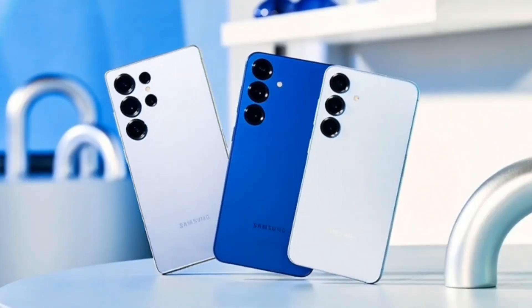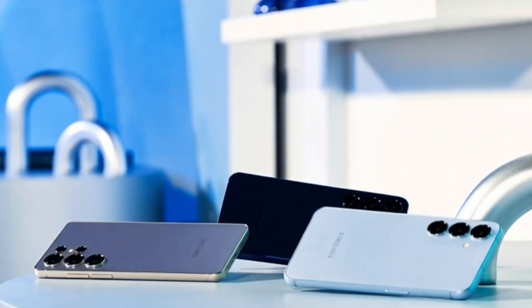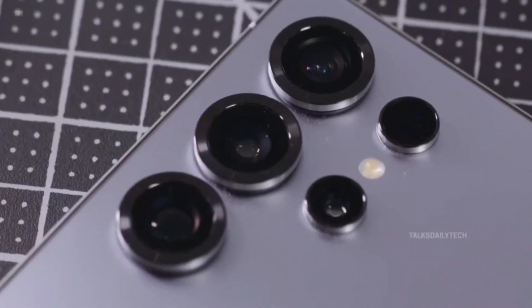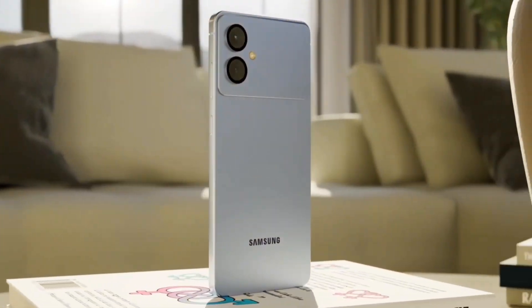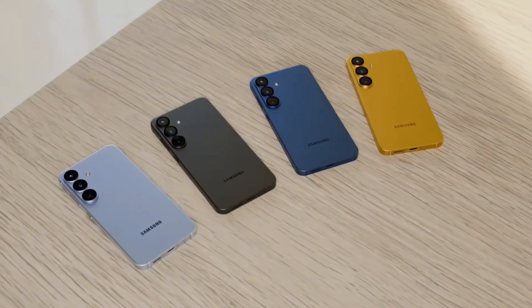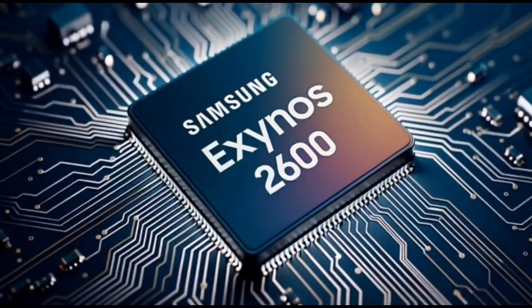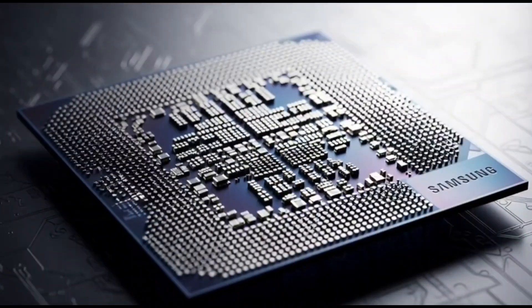Samsung is already preparing for a February 25th Unpacked event in San Francisco, where the Galaxy S26 series is expected to be revealed. And the main focus this time won't just be the hardware, but Galaxy AI. Samsung's really pushing AI features now, and the new Exynos 2600 was actually designed with that in mind. So when they show off those new Galaxy AI tools, they'll be running natively on this chip — kind of like how Google shows off AI on its Tensor chips.